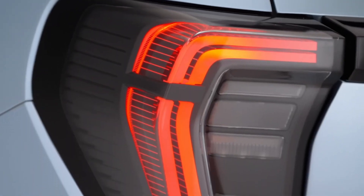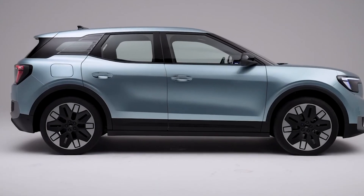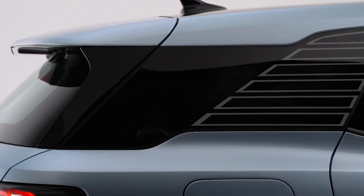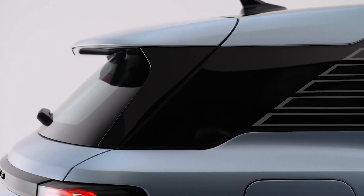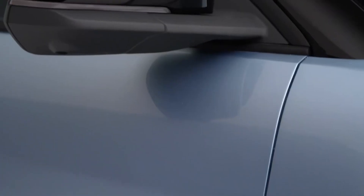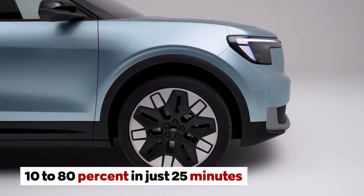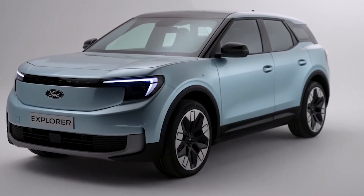So get ready to say goodbye to gas stations and hello to a greener, faster, and more exhilarating driving experience with the 2024 Ford Explorer EV. With fast charging capabilities, you can charge the battery from 10 to 80 percent in just 25 minutes — that's faster than a quick coffee break.